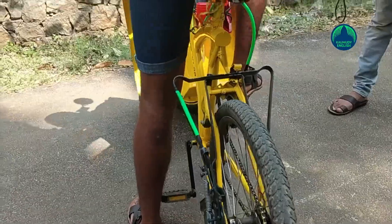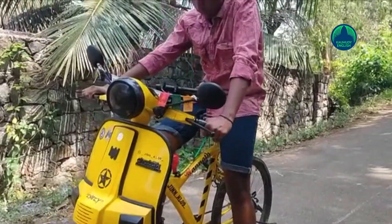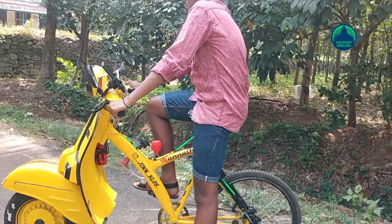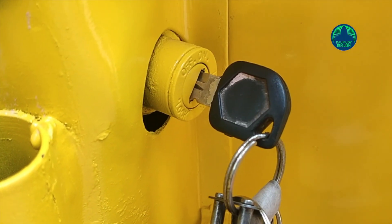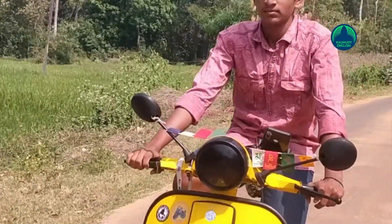With some alterations, additions and polishing, my cycle reached a different level and it became almost a Chetak scooter, he says. Adith is a student of Trishoor Namodaya school and is the son of Kemuralidhar. Chetak scooter was the vehicle used by his father. Growing up seeing the vehicle, Adith developed a special liking for that scooter brand. As not many Chetak scooters are seen on roads these days, he took it up as his mission to make one somehow or other.